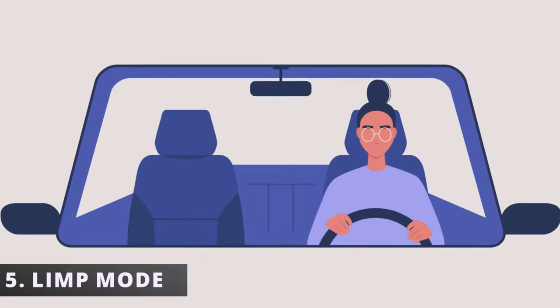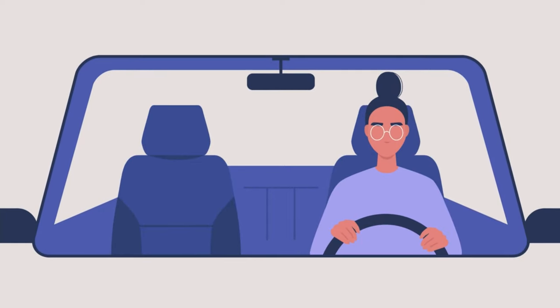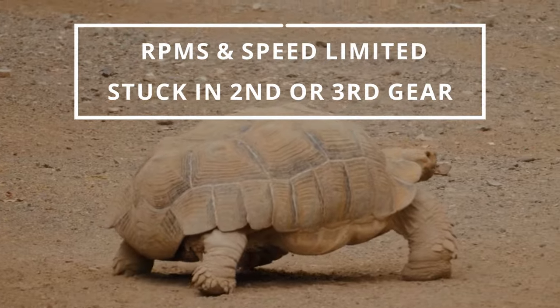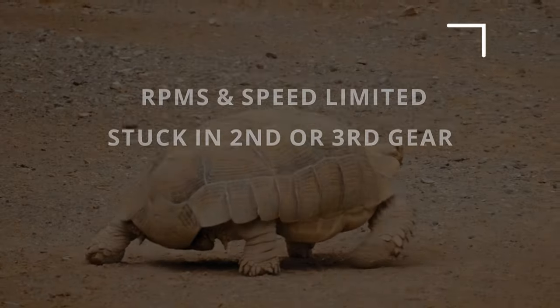The fifth symptom is your car going into limp mode. Limp mode activates to protect you and your car — you'll be stuck in second or third gear along with limited speed.